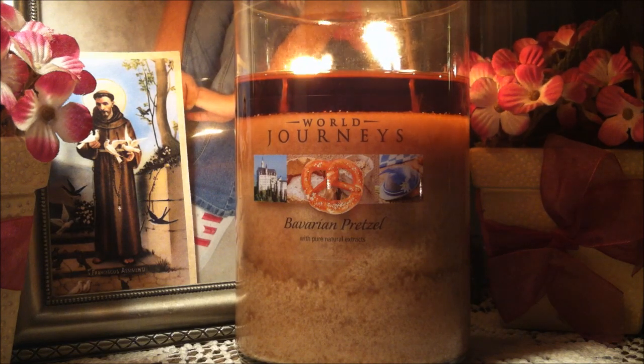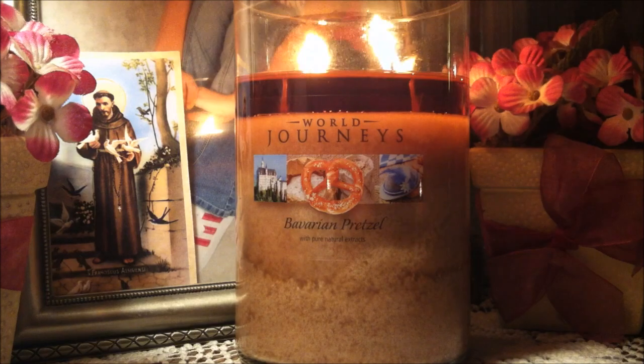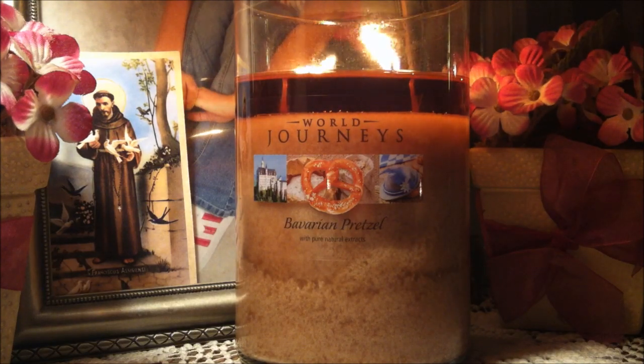Now let's talk about the burn. Usually with these World Journeys candles from Yankee I'll have a good burn about 50 percent of the time, and this candle did not disappoint me at all. I had a pretty thick wax pool going the whole way down. I did notice that the wicks were a tad bit thinner than with World Journeys candles I've had in the past, but it didn't falter the candle at all. The burn was very clean — no wax rings, no tunneling issues, and no soot. I usually get one of those things with a tumbler but this time it was absolutely perfect.